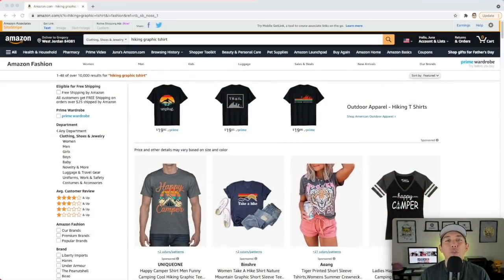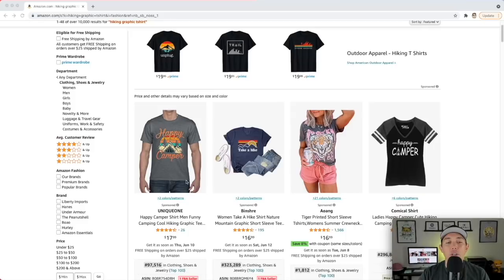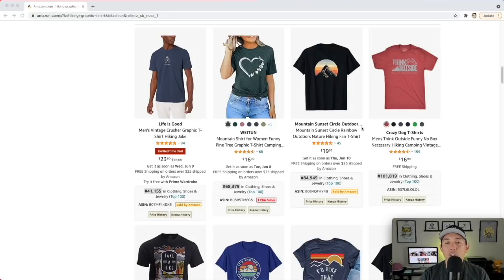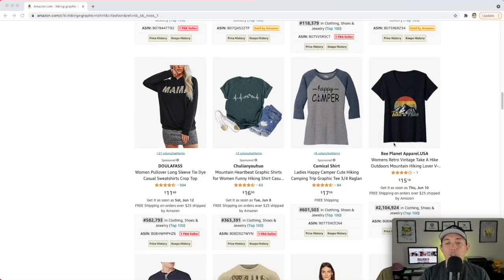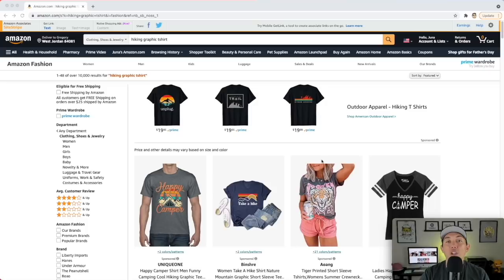Your summer niche number four is hiking. I put 'hiking graphic t-shirt' in the search so you can see the graphic tees rather than plain performance shirts. It's closely related to the camping niche. You can see phrases like 'Take a hike,' 'Plays outside,' mountain-themed designs, 'Think outside,' 'I'd hike that.' Mountain, hiking, and camping are all related for this summer niche. This is your summer niche number four: hiking.